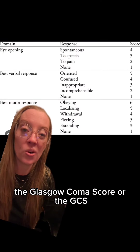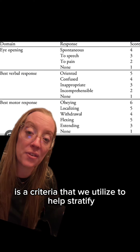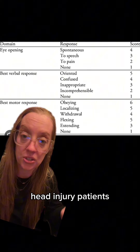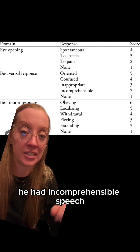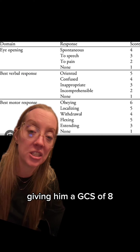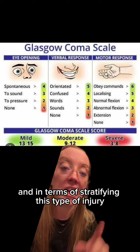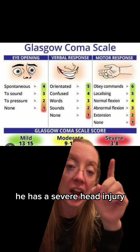The Glasgow Coma Score, or the GCS, is a criteria that we utilize to help stratify head injury patients. Our patient did not open his eyes. He had incomprehensible speech and flexed on the motor response, giving him a GCS of 8. In terms of stratifying this type of injury, he has a severe head injury.